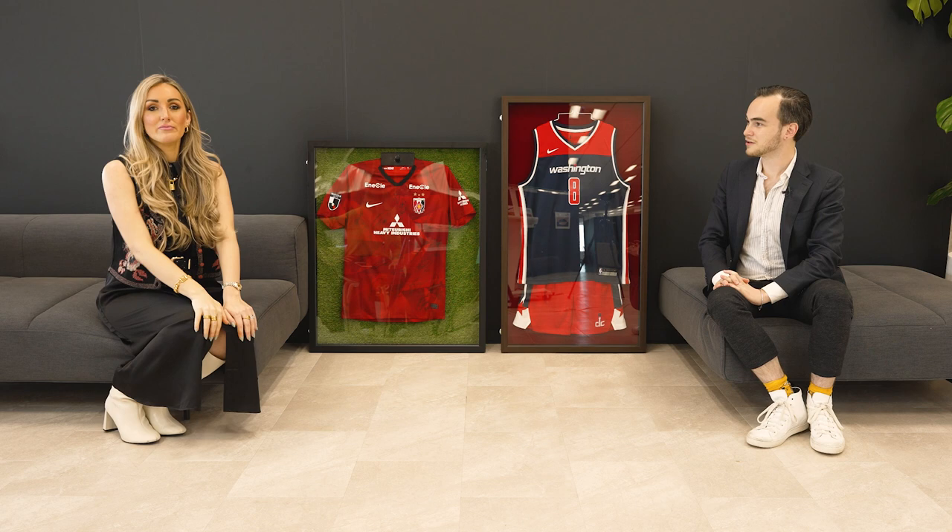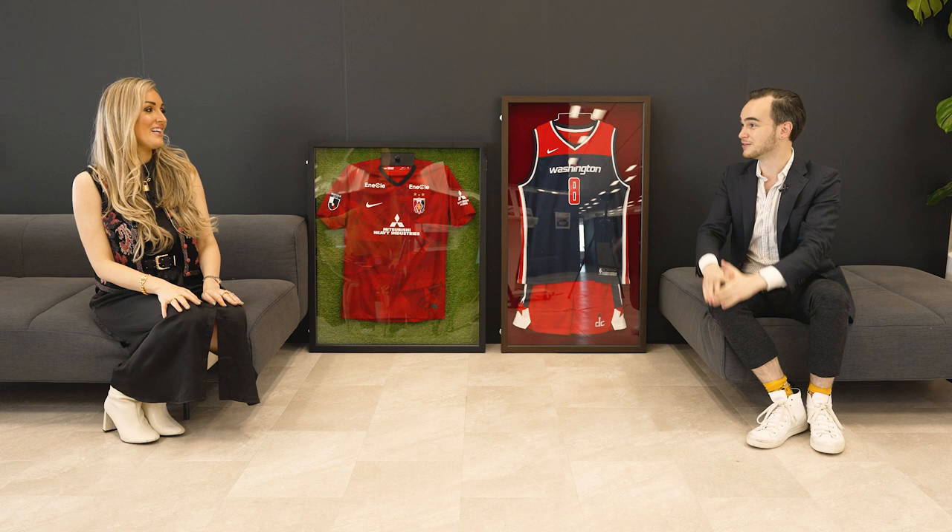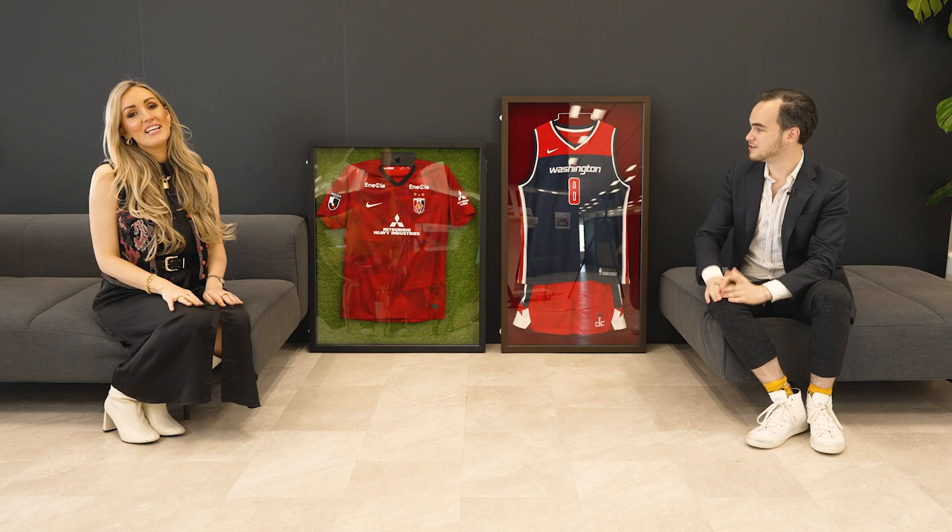If you want to have your own hall of fame in your house or apartment — just a wall of these — you can have that. I know a few people who might like that. But do you want to see how easy these are to put together? Let's see how easy this is.